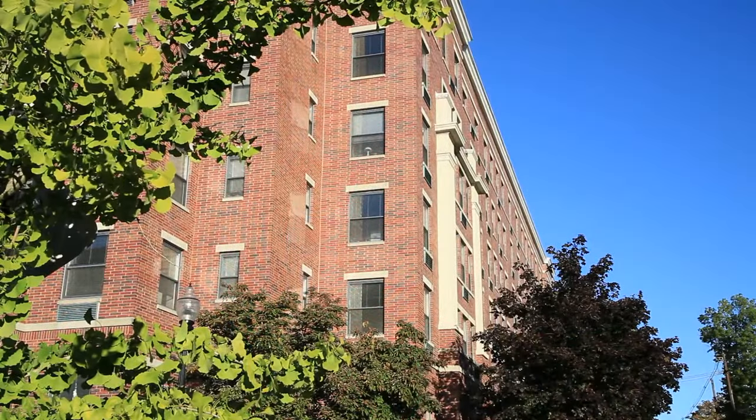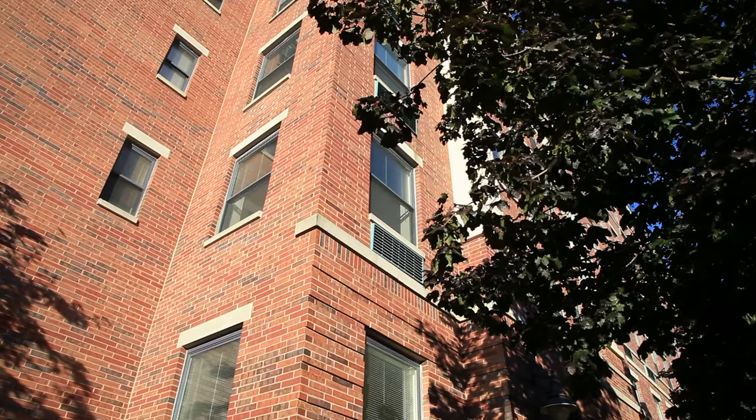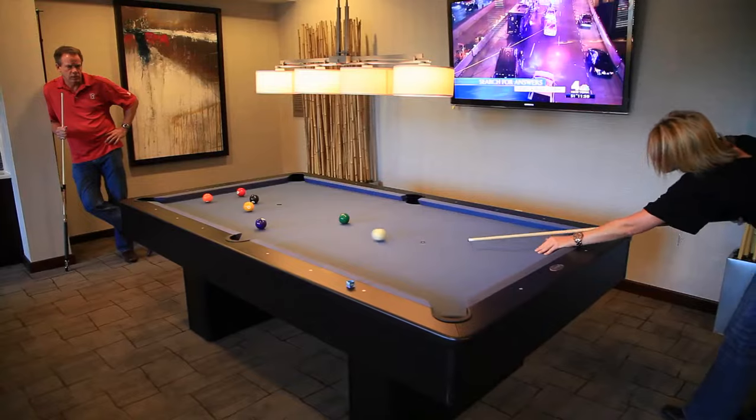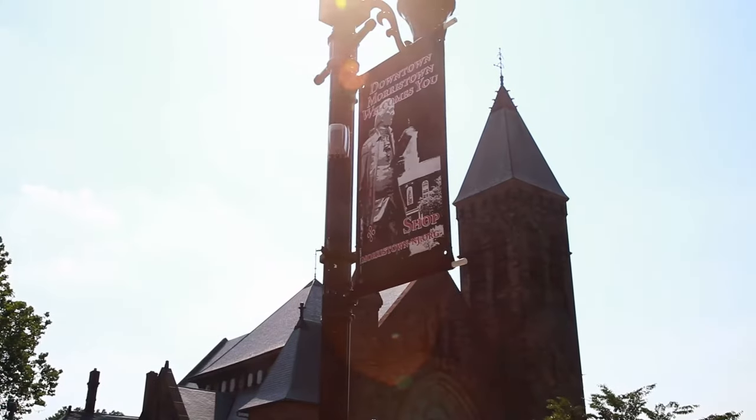Are you looking for boutique style apartment living in an amazing community to live, work, and play? Well then let me introduce you to Chancery Square in Morristown, New Jersey. Chancery Square is made up of thoughtfully designed one and two-bedroom apartment homes with you in mind, an amazing amenity package, a perfect location with tons of entertainment options nearby in beautiful Morristown.